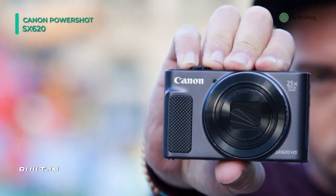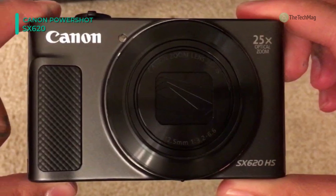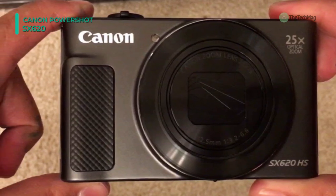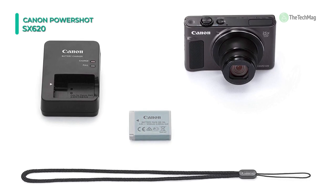The sleek form factor of the camera is accentuated by a large 3.0-inch 922k-dot LCD screen for composing imagery and reviewing your shots, and built-in Wi-Fi with NFC permits wireless sharing and remote camera control from a connected smartphone or tablet.